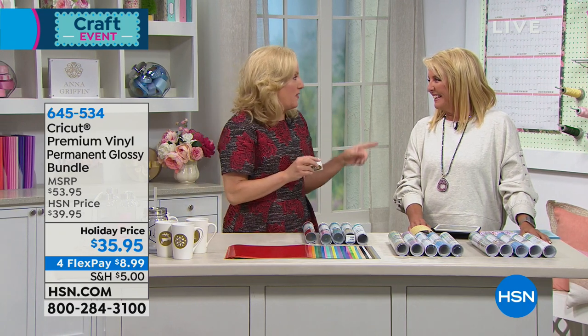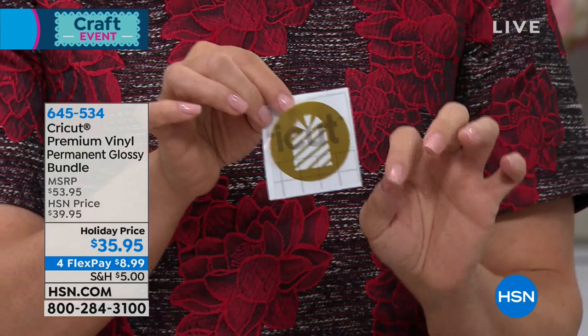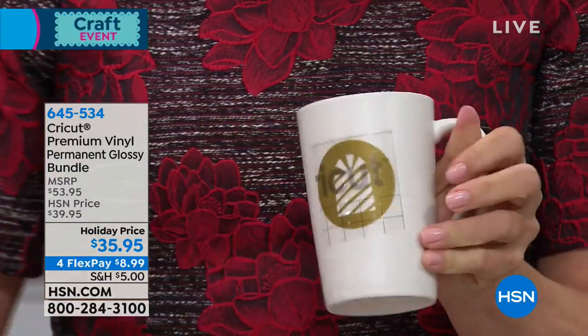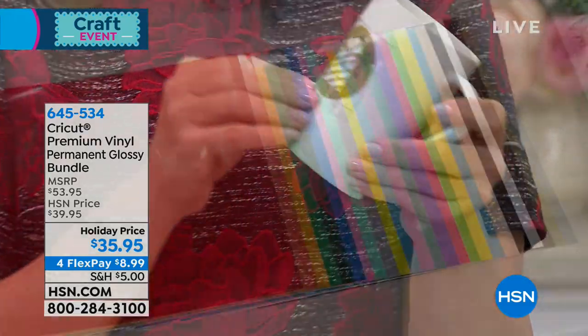What is vinyl? If you've ever had an electronic cutting machine, the number one thing people cut with those machines is vinyl, and number two is iron-on. Vinyl is like a big sticker — you cut the design on your machine, add transfer tape, peel it off, and now you can apply it to anything. You apply it to a surface like a coffee mug and use your Cricut tool to burnish that design onto the mug. We've made an entire set of these for Christmas — four different designs ready for Christmas morning, or give them as a set. With permanent vinyl, you're getting 24 sheets of this amazing material.